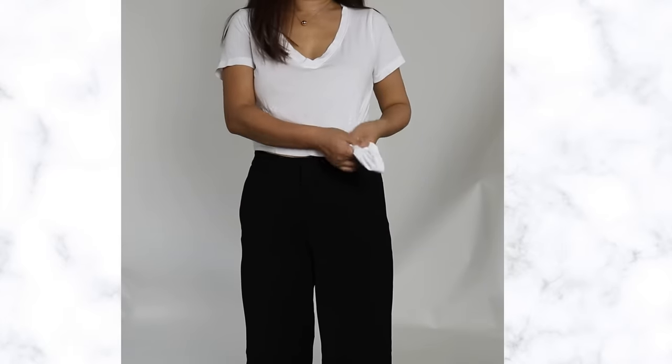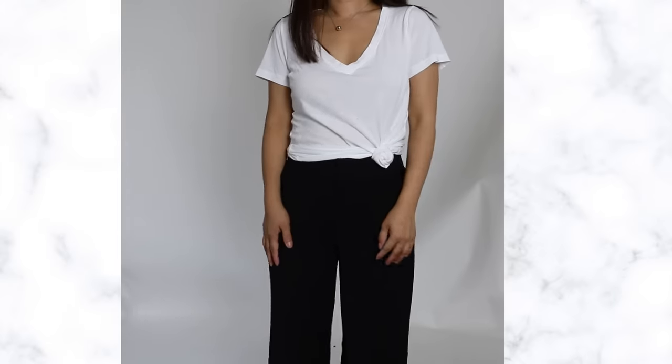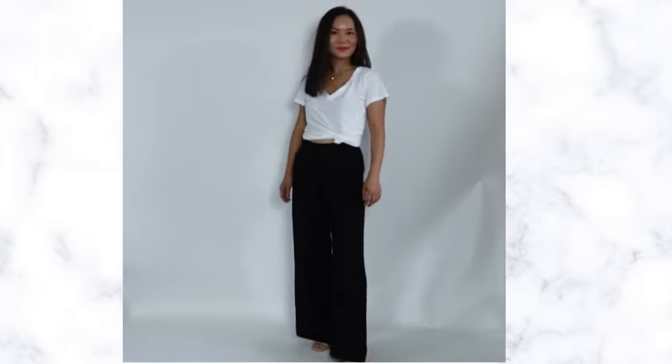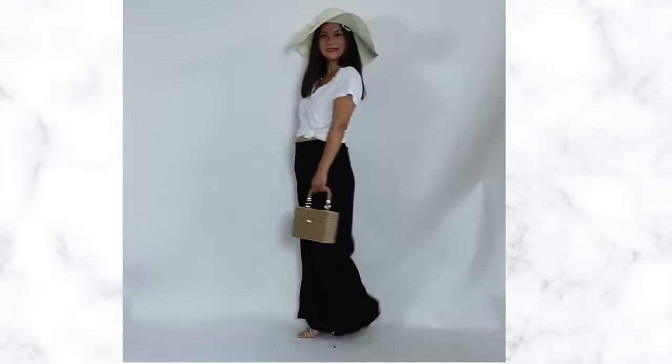Crop top works best with high-waisted wide leg pants — when you wear this combination you are doubling the leg-elongating effect. If short tops aren't for you, tuck in your top instead — it has the same effect. You can take a regular T-shirt and tie a knot in the front to make your top look shorter. Anything you do to make your top look shorter improves your proportions and magically makes your legs look so much longer.